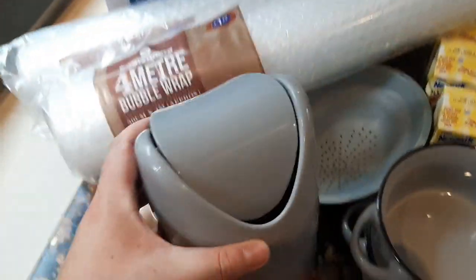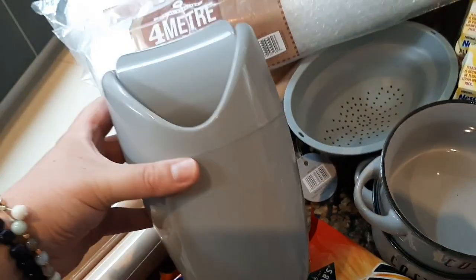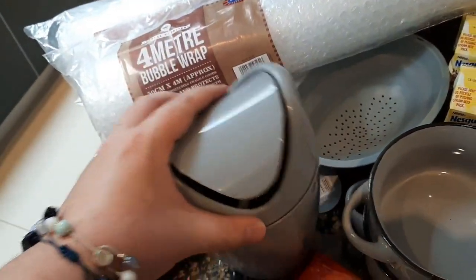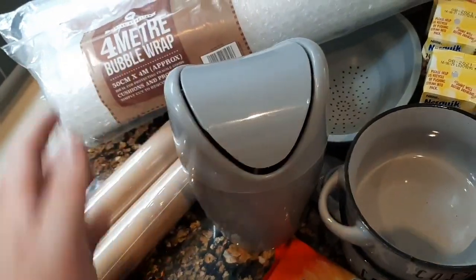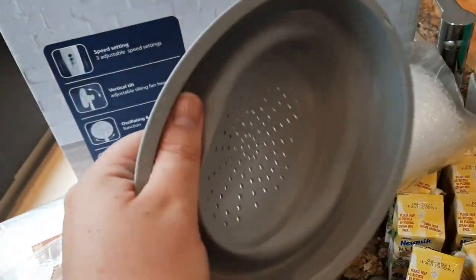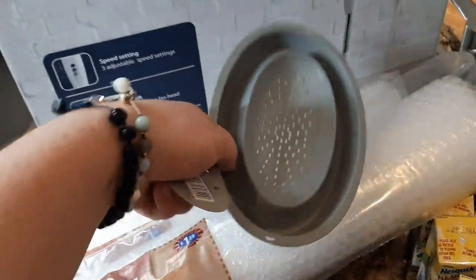Then I saw this little bin. Now this is really cute. I'm going to use this for my desk at work to put bits and bobs rubbish in. We go through so much paper and stuff and we put it in recycling. So I've just got this little bin and then each day I'll empty it out. That was from B&M. Then I got this in the sales section of B&M — it's a foldable, collapsible colander and that was only a pound. So I picked up one of those in the grey.